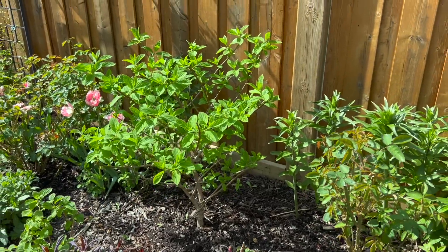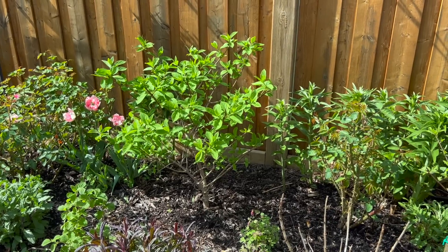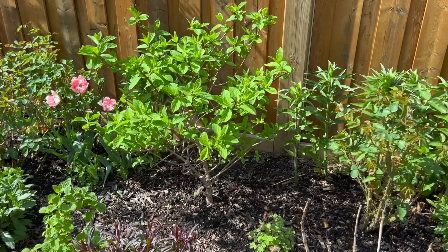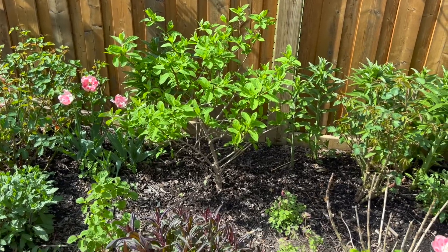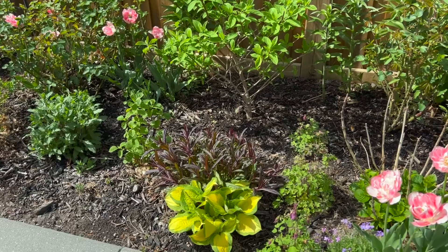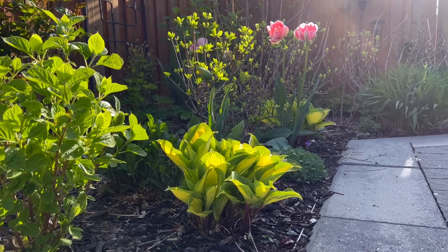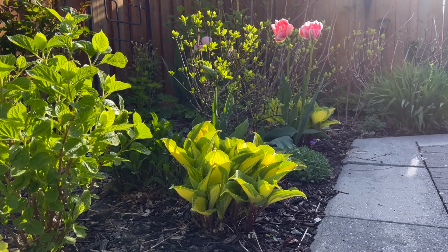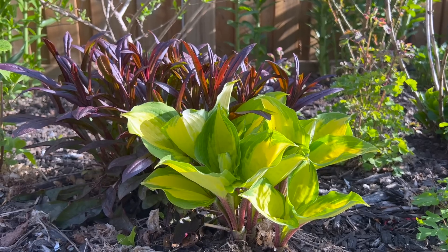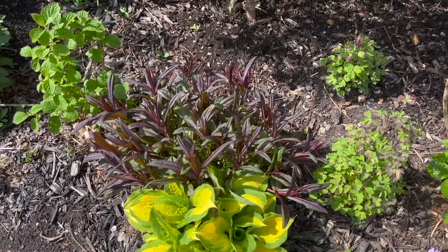Here's the other Firelight hydrangea. Remember this one? It was a tiny plant three years ago when I planted it from a single stem that I rooted from the mother plant. Look how big it has grown now — really, really pretty. And then I have my other Penstemon there. I think this one is the Dakota Burgundy variety. I love the foliage of that, and look at the pretty contrast between the Remember Me Hosta and the deep color of the Dakota Burgundy.